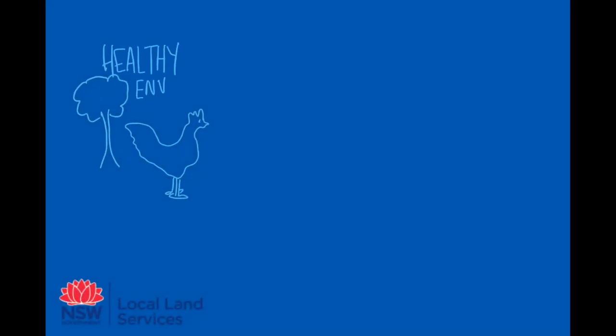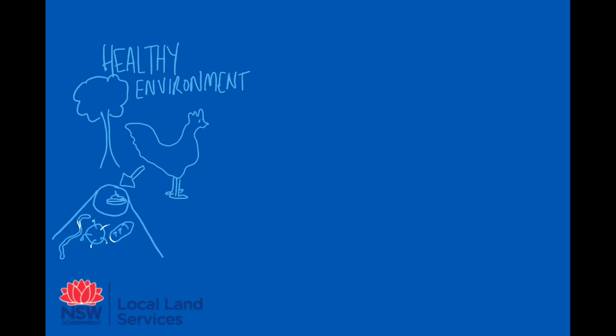The first thing to think about is providing them with a healthy environment. Remember that chickens produce waste in the form of droppings, and those droppings can include worms, viruses, bacteria, and other nasties. Think about how you're going to manage this manure — there are many ways to do that.